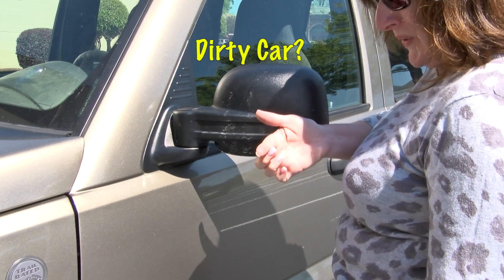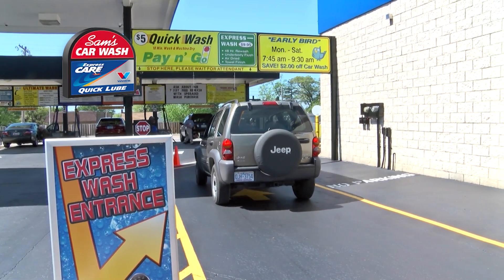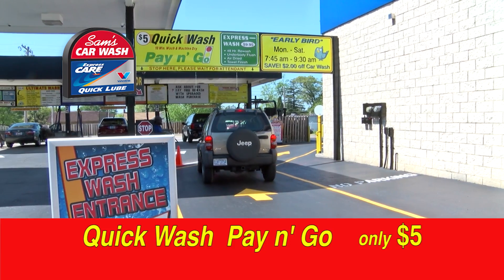Your car is so nasty, but you're in a hurry. You need Sam's new Quick Wash Pay & Go Ride-Thru Exterior Wash. It's only $5.